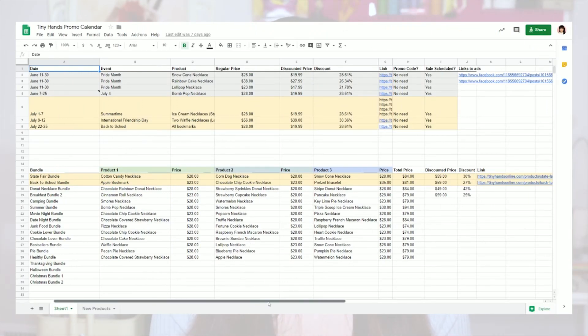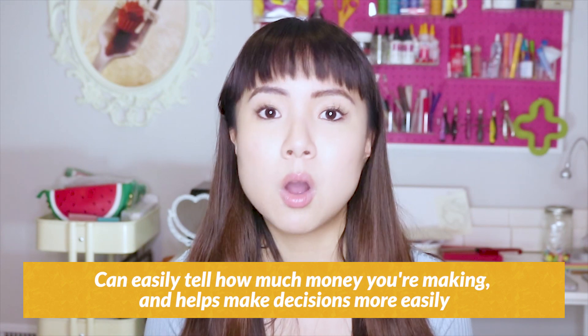You just put in your information and the calculator figures out for you how much your wholesale and retail prices should be for your specific product. I have an entire spreadsheet filled with the costs for all of my different products, as well as calculations for how much to pay my assistants, their piece work rates, profit margins, and more. So I can easily tell how much money I'm making, and it helps me make decisions — like if I do a sale, I'll know exactly what my limit is before I stop making a profit.